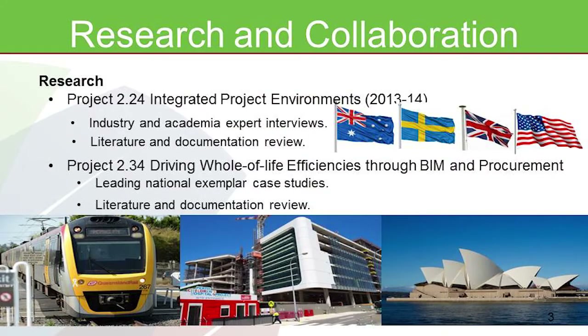There is now a new project which started a couple of months ago: Driving Whole-of-Life Efficiencies through BIM and Procurement. This research is focusing around three leading national exemplar case studies: the New Generation Rollingstock in Queensland, which is at the design stage; the Perth Children's Hospital, which is in the construction stage; and the Sydney Opera House, which is in the asset management stage.